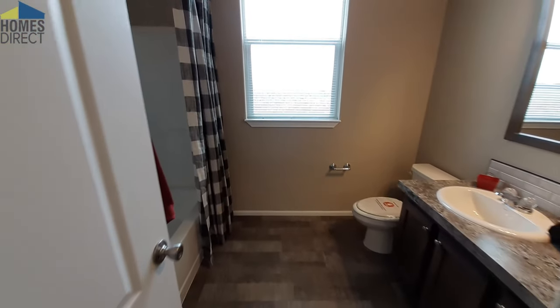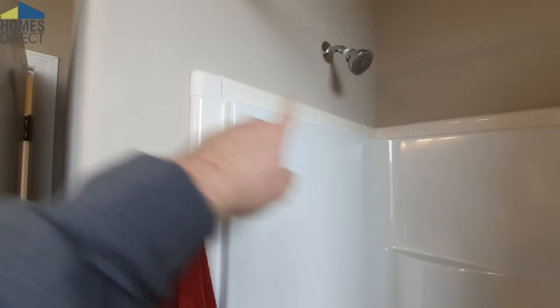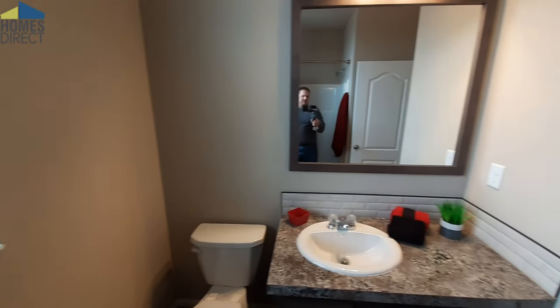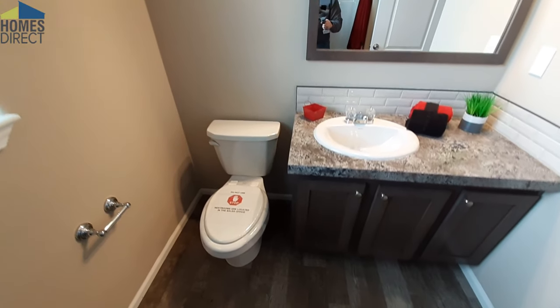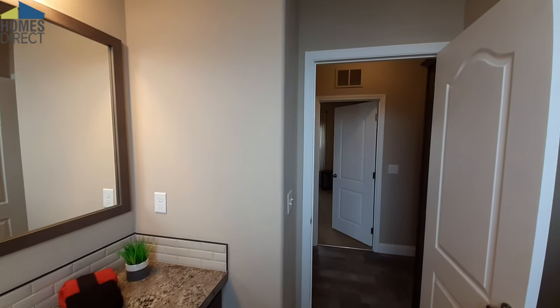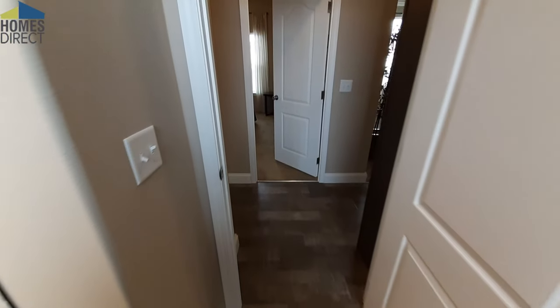The bathroom is a very good sized bathroom. You've got a one-piece shower tub combo, and it's become kind of a standard in all these Palm Harbor homes — tile that goes around the outside of the tub or shower tub combo, which helps with water tightness and keeping everything nice and dry. You do have a nice counter space here, and this is not your standard narrow guest bathroom — you've got plenty of space in here.